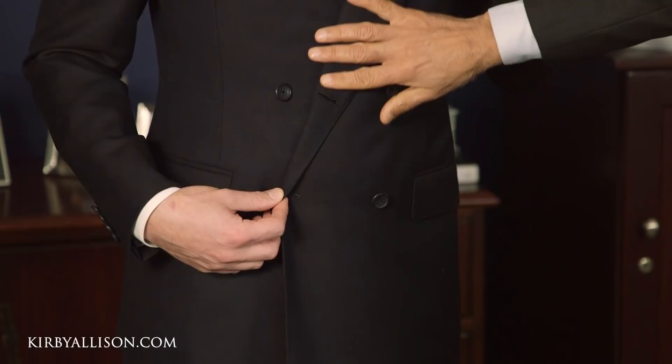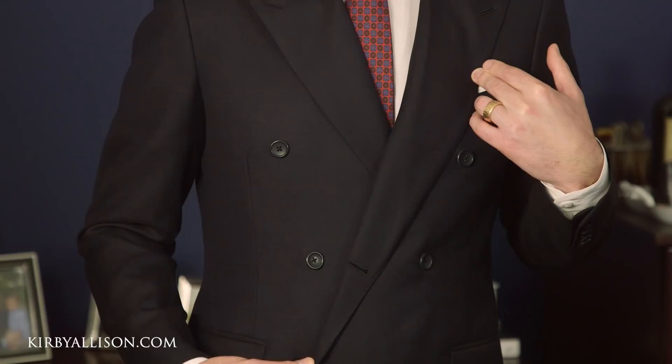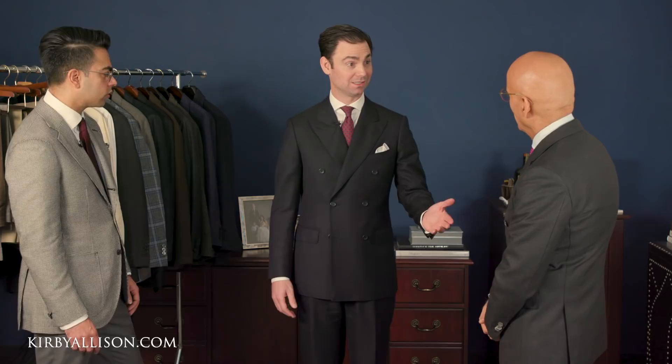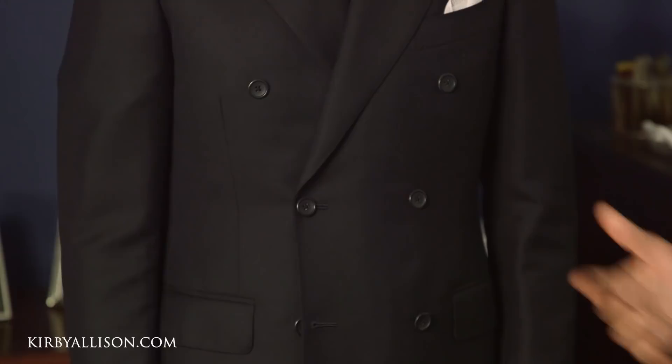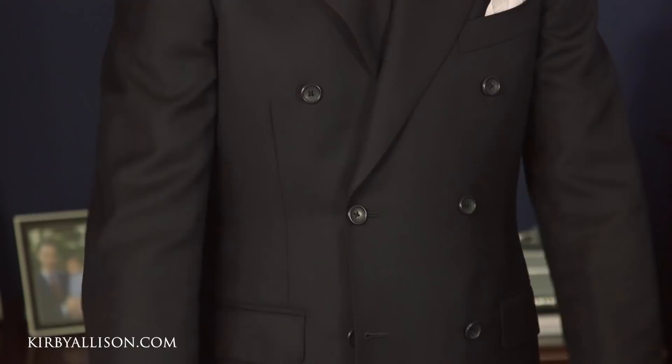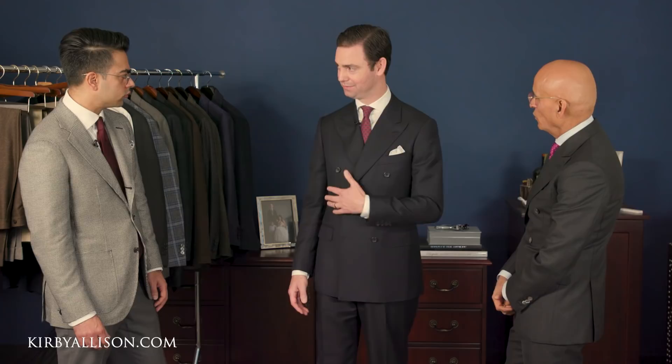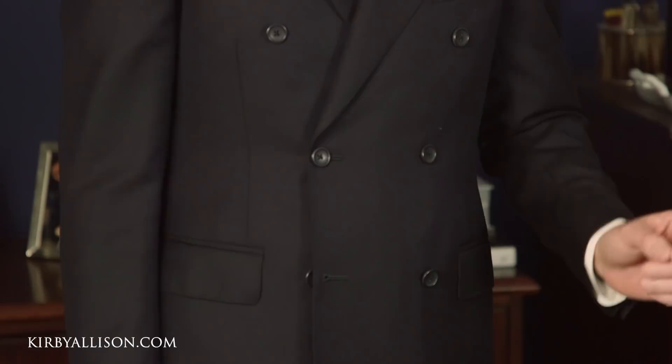The secret with the double-breasted suit is to always keep it buttoned. You even sit down with the jacket buttoned — it just looks better. It feels comfortable; I feel wrapped, but not tight. Especially on a colder day like today, it's nice to have a little bit of extra fabric. This with the double-breasted navy topcoat — I'm going to London in a week and there's no question I'm taking this with me, along with that double-breasted navy topcoat and a nice Optimo hat. I'm going to be ready for any weather.